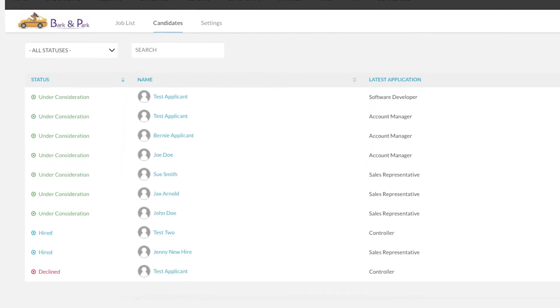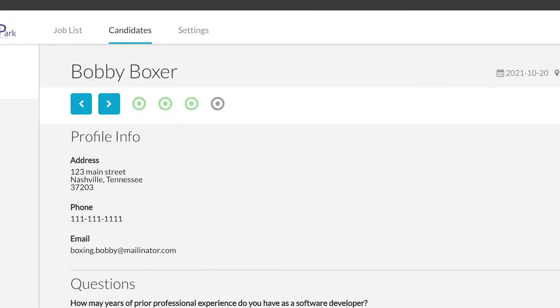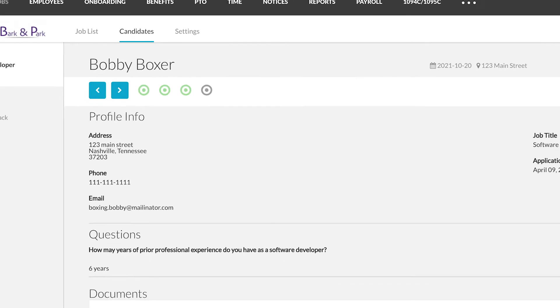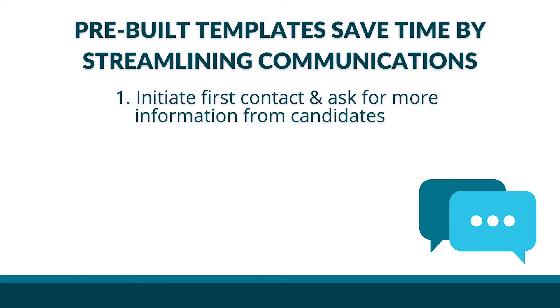Providing hiring managers access to an ATS empowers them to own more of the process. If a hiring manager has real-time access to the resumes coming in, they'll have full transparency in their candidate pool and won't see you as a bottleneck to getting them the resumes they need. Another component of ATS platforms that I love is that administrators can save time by creating communication templates. For example, at Bernie Portal, we've built out templates hiring managers can use.